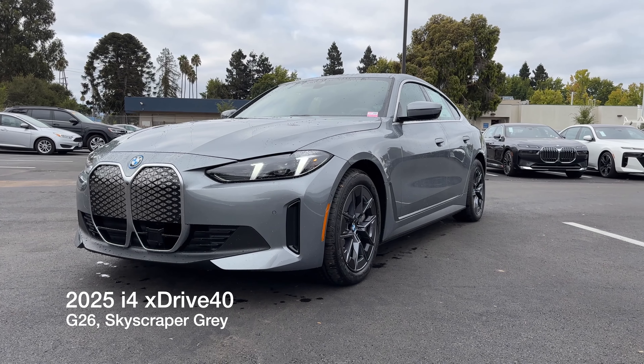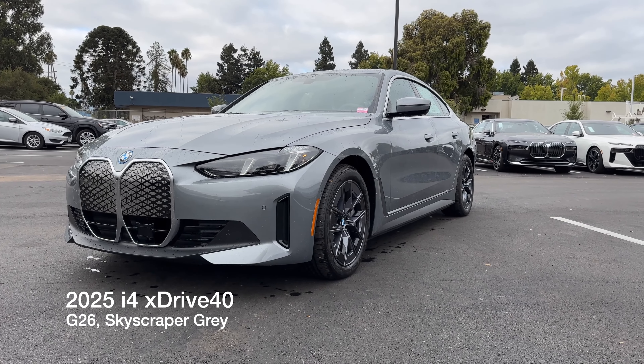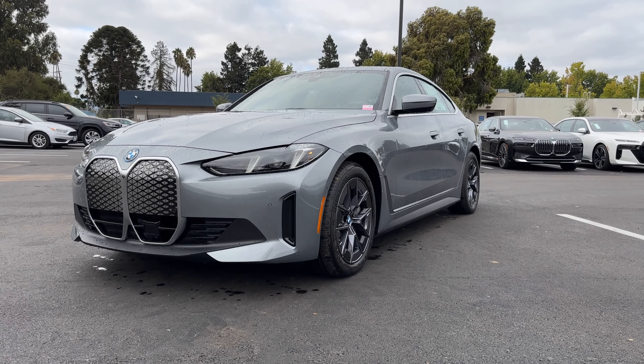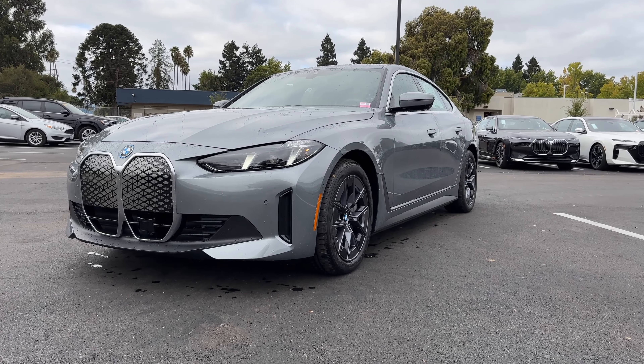Welcome back to Chancell Day. We've got our first 2025 i4 xDrive40. This is a standard model on the G26 chassis, not the M Sport package. This one is decently equipped, and we'll begin up front.